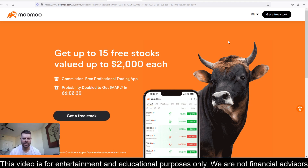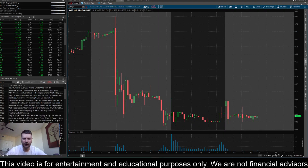Before I get to this update, I want to say if you are looking for a trading platform and if you would like some free stock, head to the comments and description section of this video. If you use that link to sign up for Moomoo, you can receive 15 free stocks.